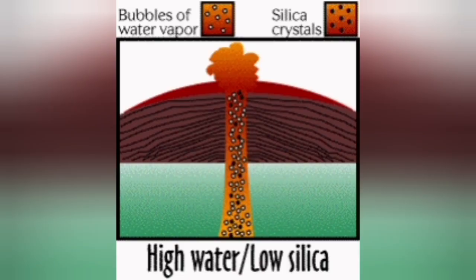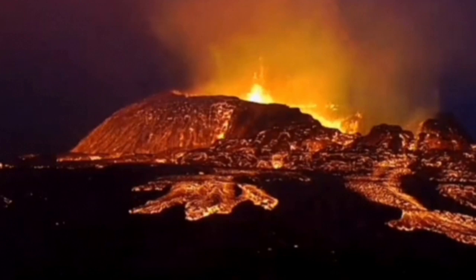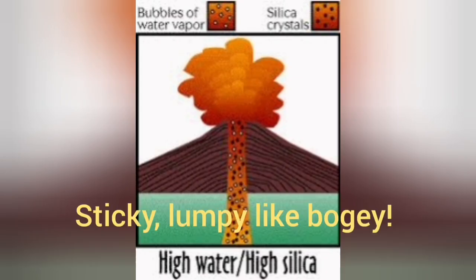When high water and low silica conditions occur, like the case of this volcano in Iceland, we have eruptions where the material is not very fluid — it can support some form, but this form is not very stable and will eventually collapse.